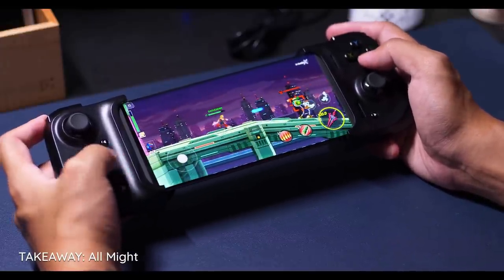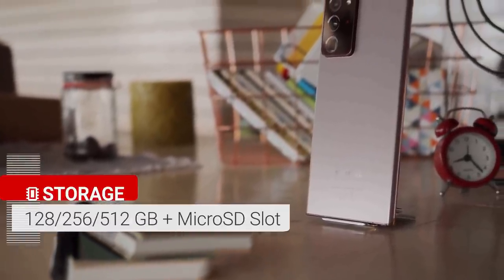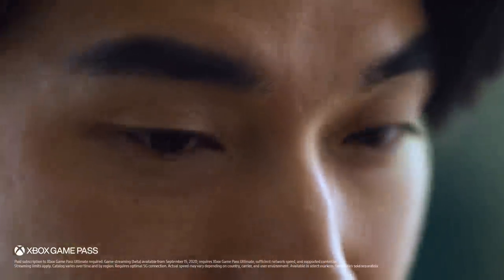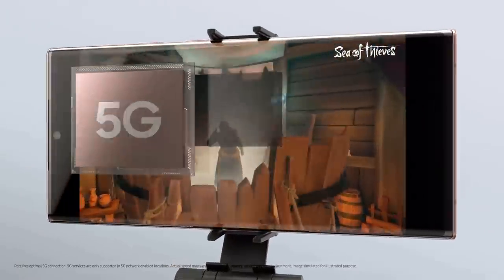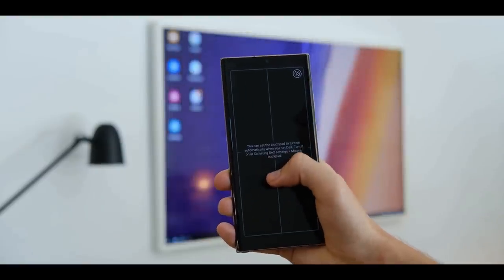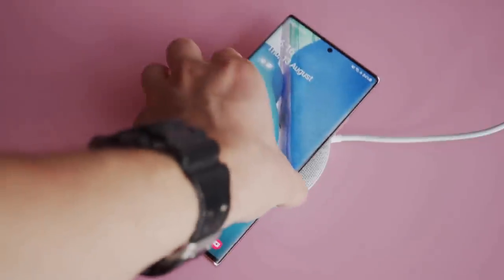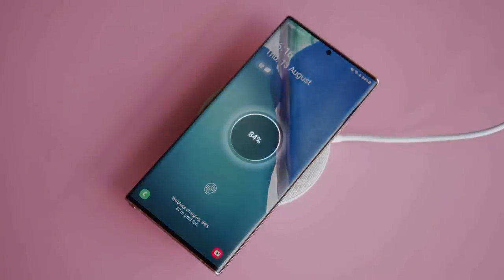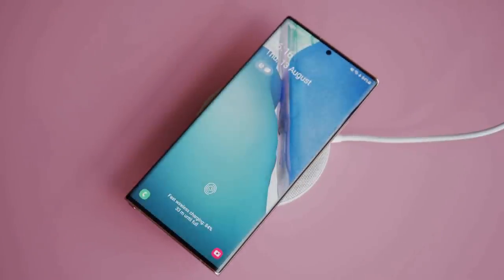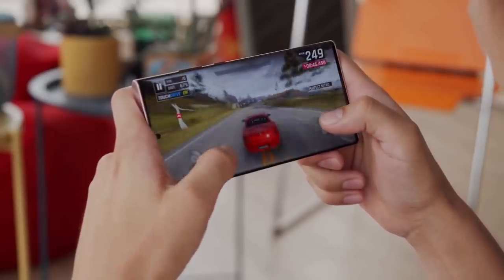This processor is paired with 12GB of RAM and either 128GB or 512GB of internal storage. As expected from a premium flagship, the Galaxy Note 20 Ultra supports both flavors of 5G. You'll also appreciate the improved DeX experience, which is now completely wireless — you can beam what's on your Note 20 Ultra screen to a compatible smart TV.